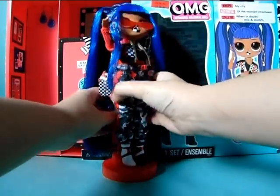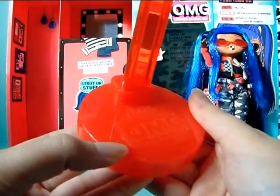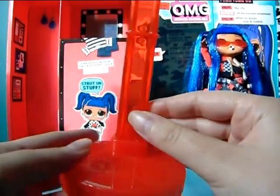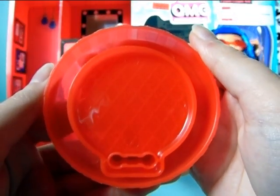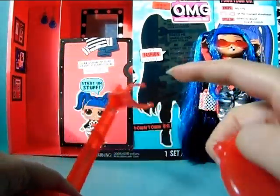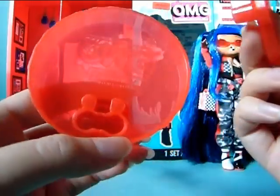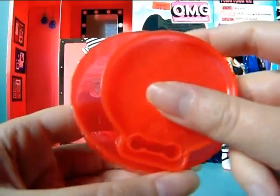Last but not least, she comes with a stand, which is also a beautiful red just like her comb. It's a really nice quality stand. And this one still comes with these older type of little sitting chair pieces — if you want to make her sit, you can swap out the waist holder part and put this on to make her sit down.